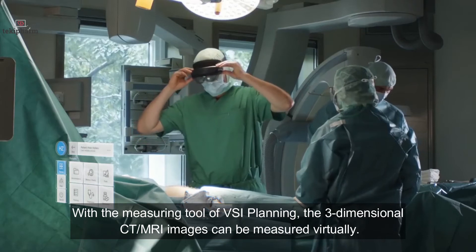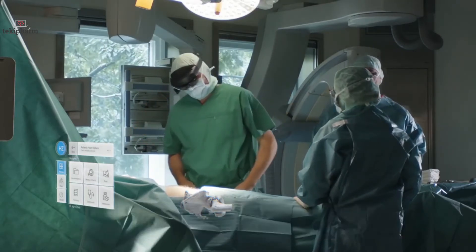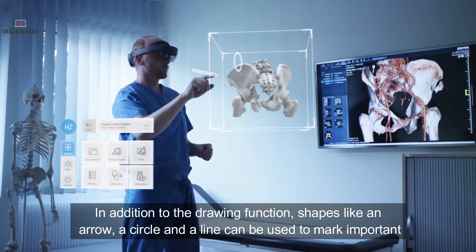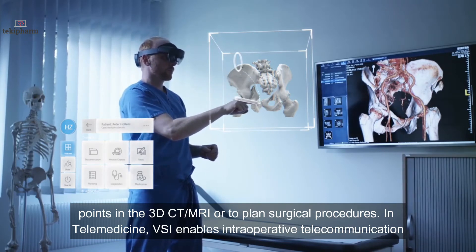For measuring, the three-dimensional CT and MRI images can be measured virtually. In addition to drawing functions, shapes like an arrow, a circle, and a line can be used to mark important points in the 3D CT/MRI auto-planned surgical procedures.